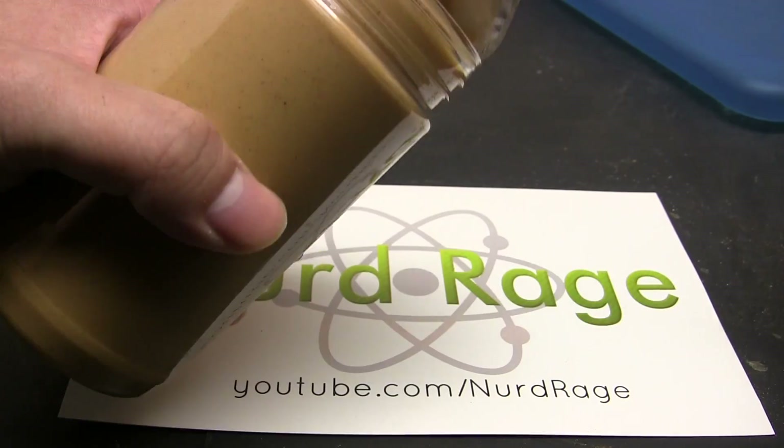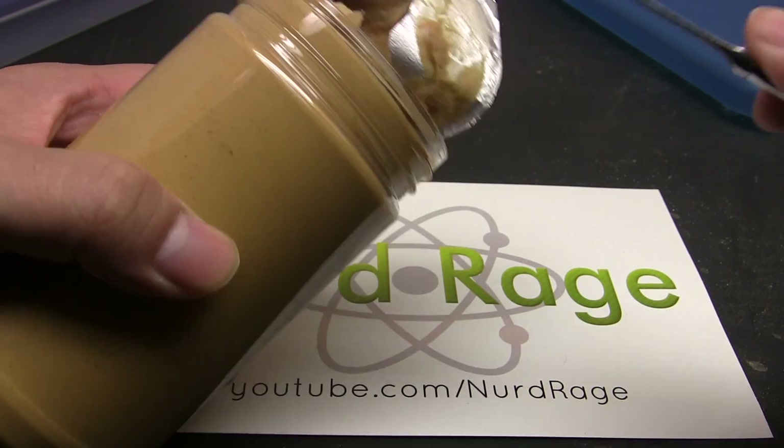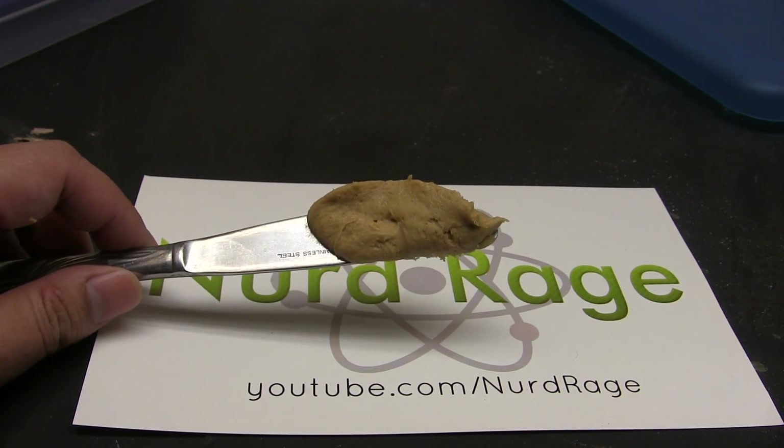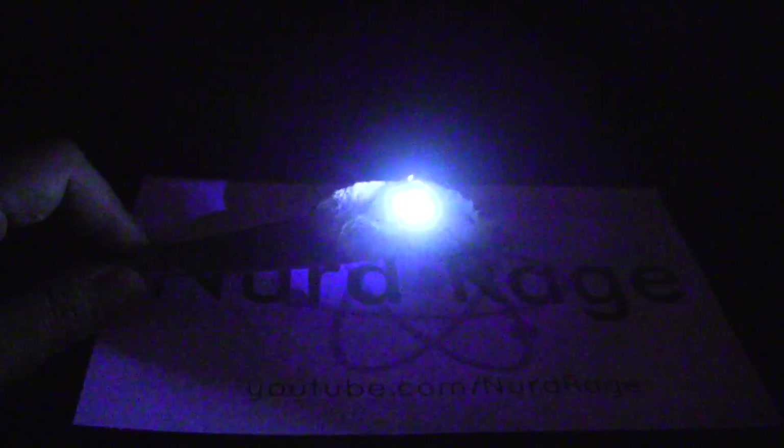Now some people might argue it's not the peanut butter, it's the jar that's glowing. Well, that can be disproven by just getting some of the peanut butter out in the open. It's still working, so it's not the jar — it's definitely the peanut butter.